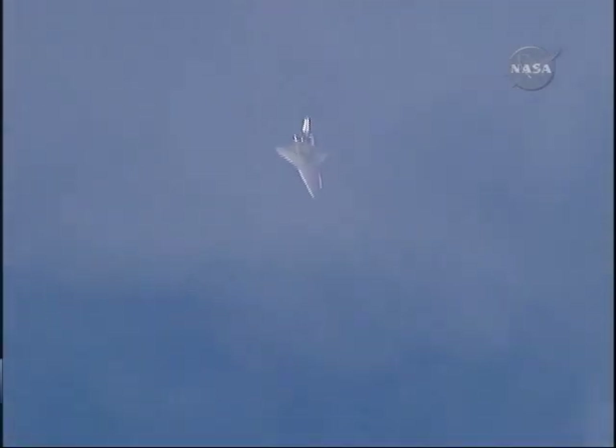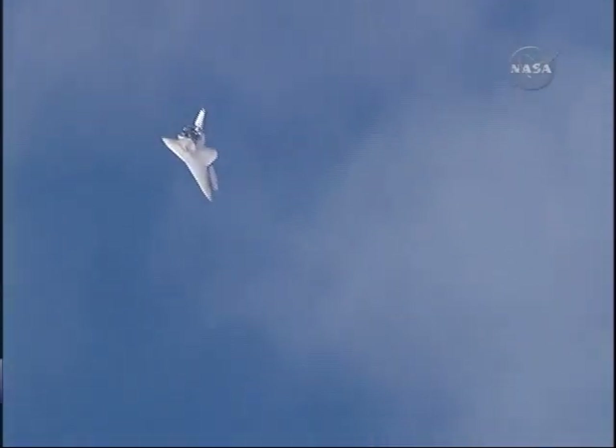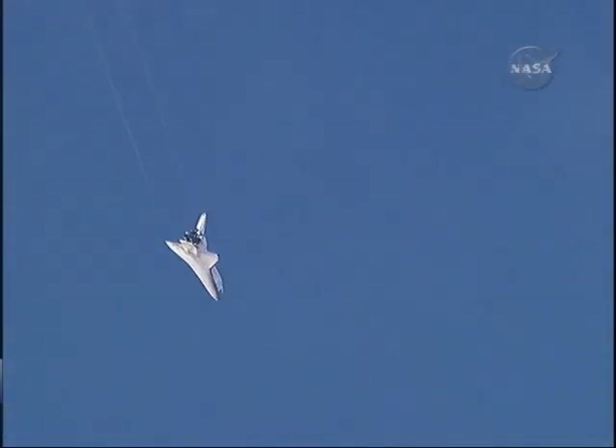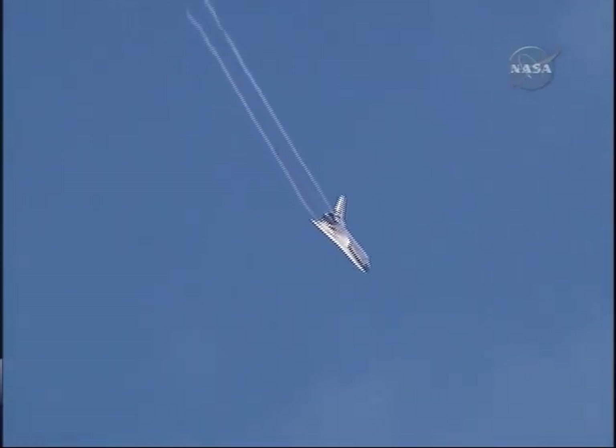Three minutes until touchdown. Rick Sterko has taken back the stick from Kevin Ford. The vortices off the wings, very obvious. Discovery continuing its turn around the heading alignment circle, aligning with runway 22 at Edwards Air Force Base.